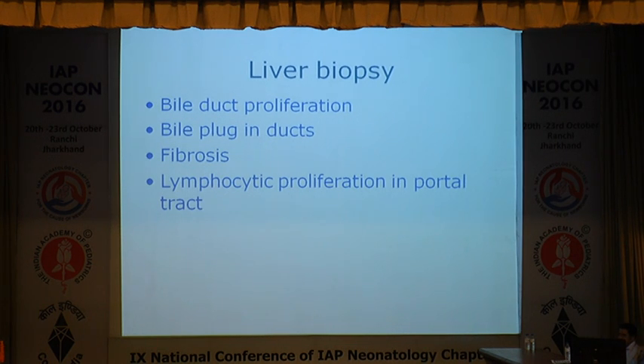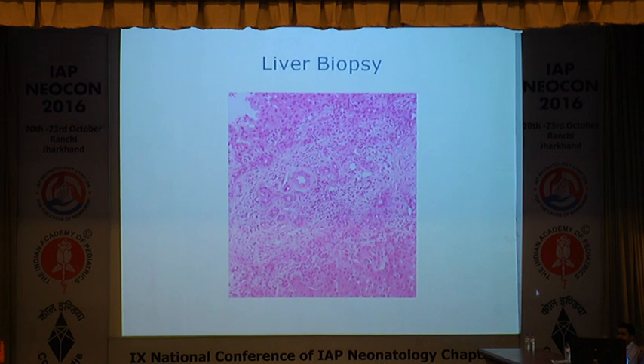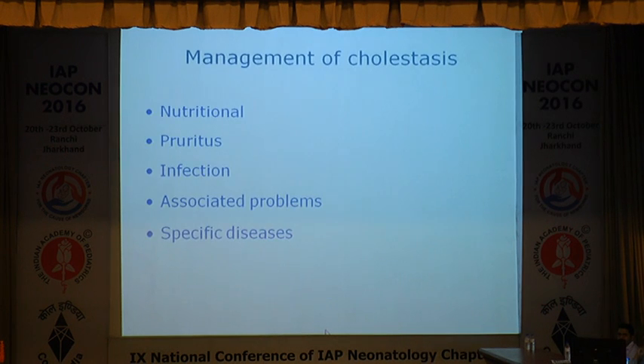Liver biopsy is a very good test — should be done on time and by trained pediatric gastroenterologists. The findings in liver biopsy indicating biliary atresia are bile duct proliferation, plugged bile ducts, fibrosis, and lymphocytic proliferation in the portal tract.